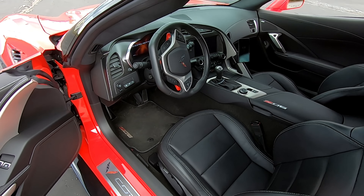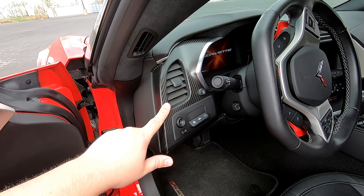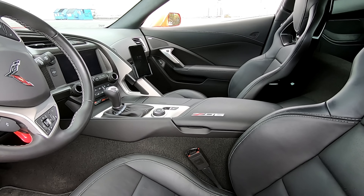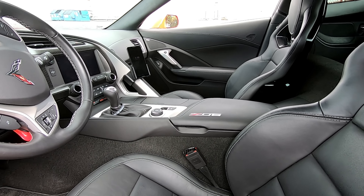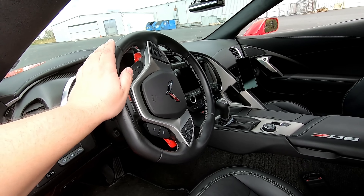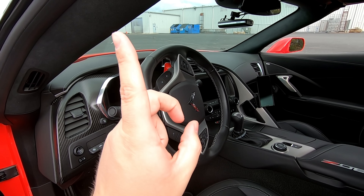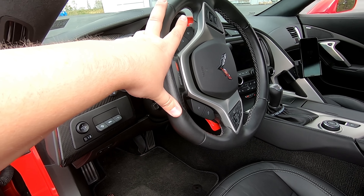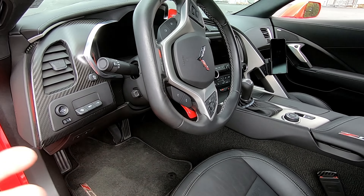Inside you can see the 3LZ Nappa leather, competition leather seats, carbon fiber dashboard insert, and the Z06 embossed center console lid — pretty much every option for this car. What I'm getting at with the 2017 is you get the option of red seat belts, which would look really awesome in a red car like this. I recently added red rev match paddles, but this car didn't have that option from the factory. It only took about 20 minutes to add, but having it from the factory would have been nice.